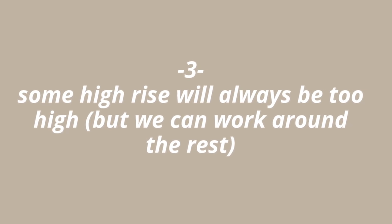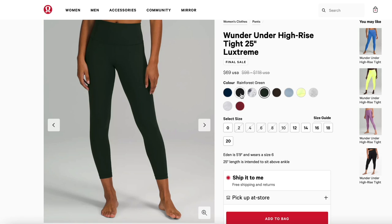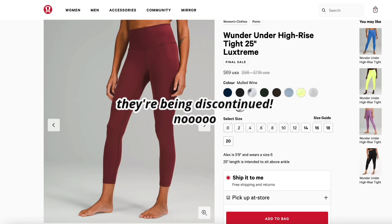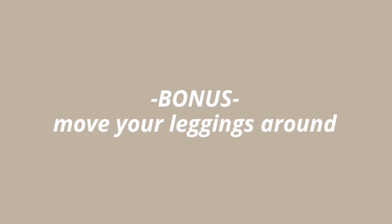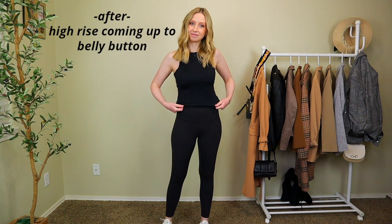Tip number three — this might be hard to hear, but it's about embracing differences: some high rise will always be too high. If something has a 14-inch rise, there's nothing you can do. My advice is to find a legging you love, try on a hundred pairs, and then buy multiple colors of that one. My personal favorites are the Wonder Unders from Lululemon. The nice thing about activewear is that it's flexible — you can do a little pull-down trick and shimmy them down to where you want them to sit.